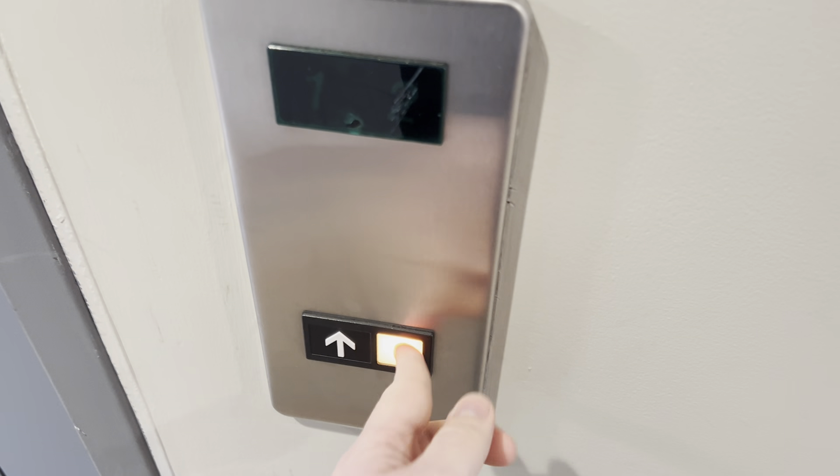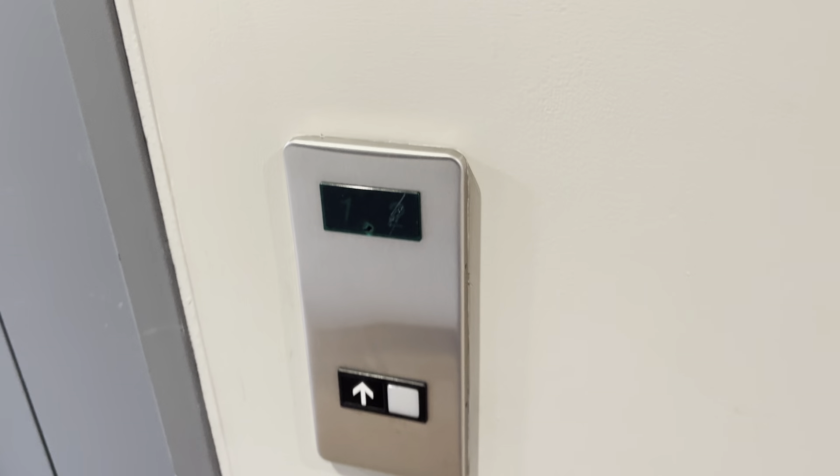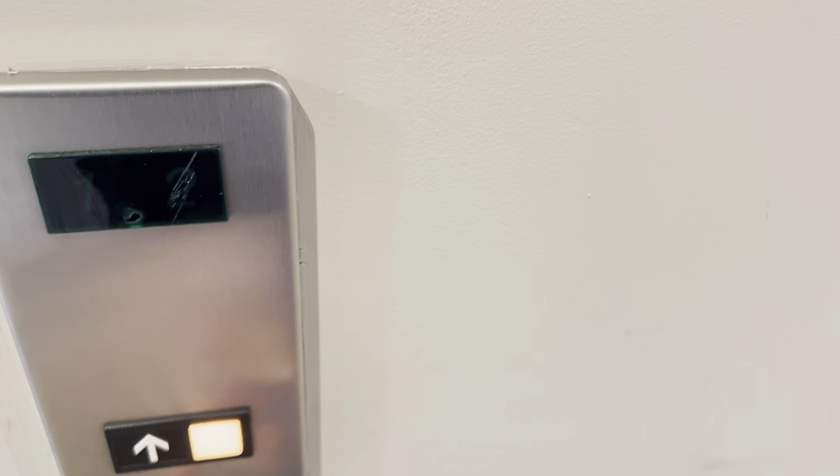This is the elevator at 66 New Jersey State Route 17 North in Paramus, New Jersey. It's an Otis Series 1, and a beaten up one at that.